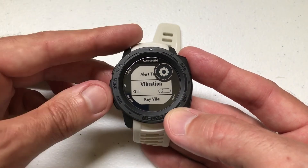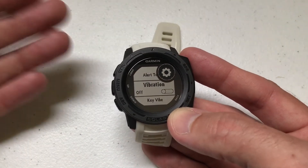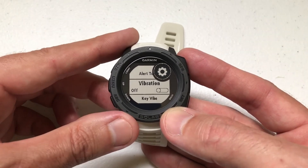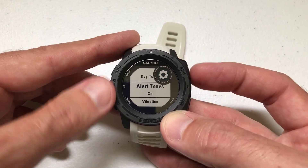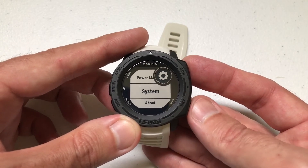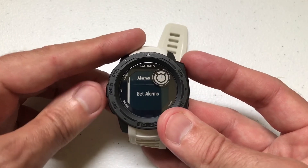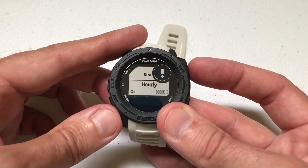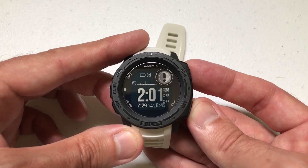So just a couple of things to check. Some people like having the vibration and no sound; some people like having the sound and vibration — it's up to you, you can set it however you want. In my case, I've now turned off vibration and I've got alert tones on. And in my alerts, I've got the hourly alert on, so in the next hour I'll hear a beep and that will be it — no vibration.